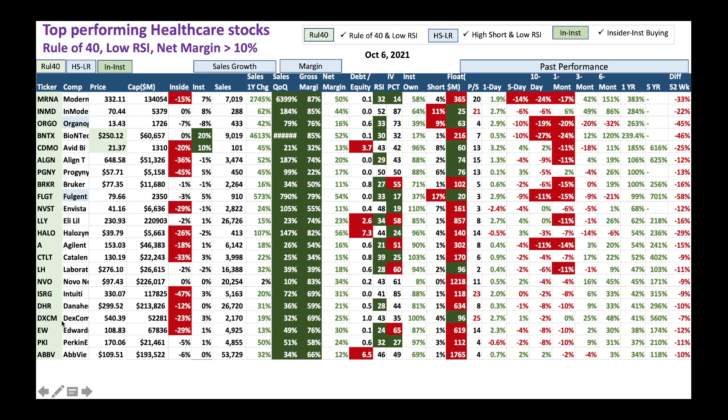We've got Dexcom - I love Dexcom, it's in the diabetics area as a medical device stock. The stock is dropping with low RSI, trying to turn around in the shorter term. I would take advantage and buy some Dexcom. Look at all these stocks - they've pulled down nicely from their 52-week highs with low RSI, and look at the sales growth, gross margin, and positive net margin. These companies have got what it takes to withstand this downturn. Slowly buy and accumulate them in your portfolio.